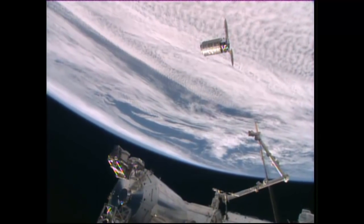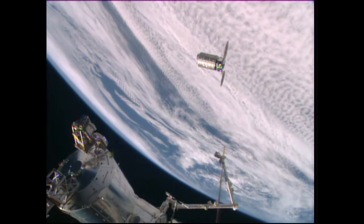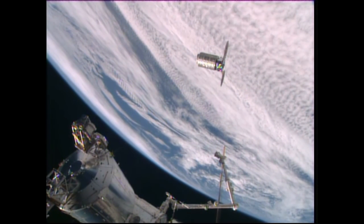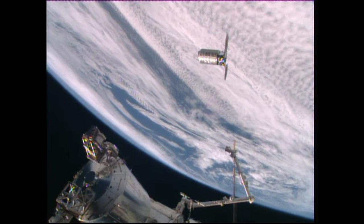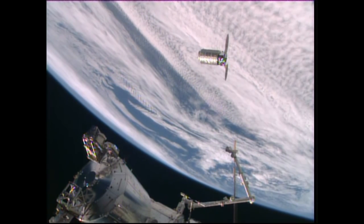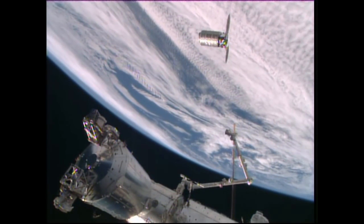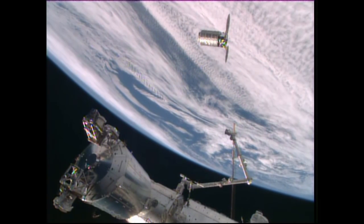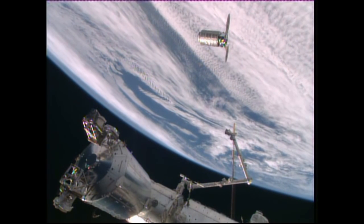And there you see the Canadarm2, the major contribution provided by the Canadian Space Agency — experts in space robotics. This gives a very good relative distance of Cygnus to the International Space Station and the latching end effector on the Canadarm2.